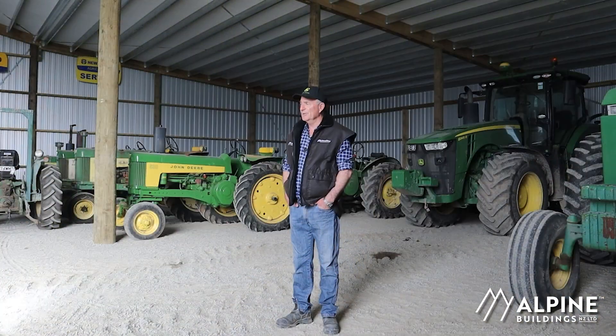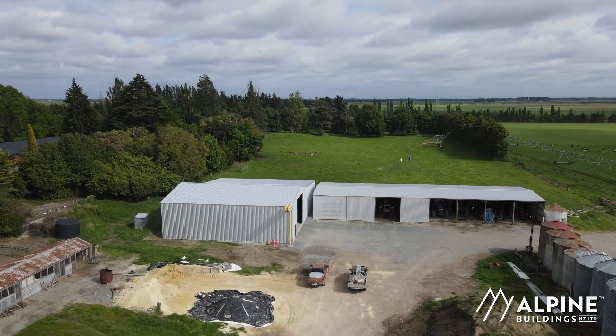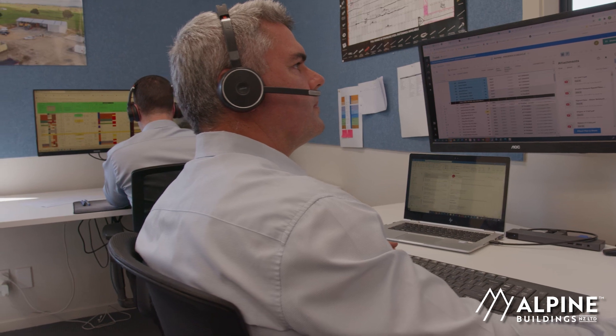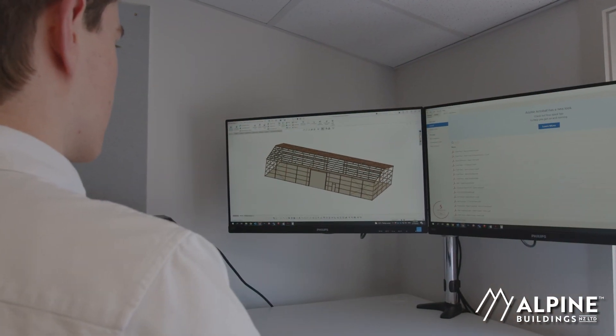To have a shed that was bird proof was quite an advantage to me, and so far the only time the birds come in is when John opens the door. If you're looking at a shed today, talk to Alpine — very approachable and the guys are great to work with. When I was pricing sheds we went through the different options of doors, clear light, size of bays, height and what have you, and they took me through it all and we settled on this design which so far has been brilliant.